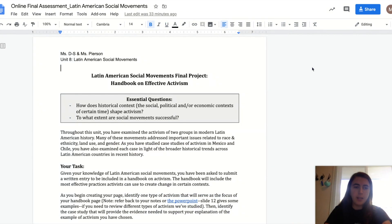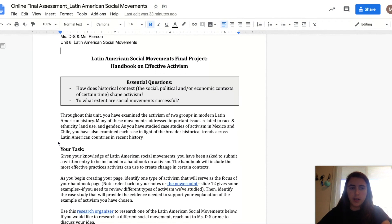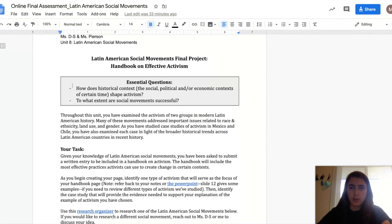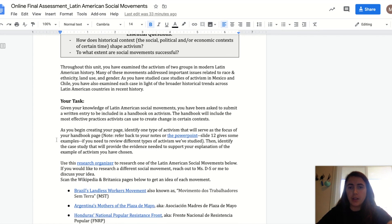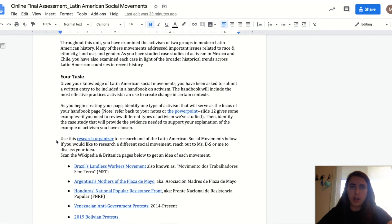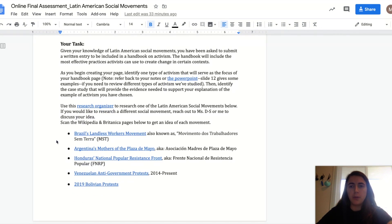So I'm on the handbook page. Basically, you'll see that this handbook lists some of the essential questions for our unit — the two essential questions: how does historical context shape activism, and to what extent are social movements successful? As you can see, when you carefully read through this handbook page description that we wrote for you, there's a description of where you've been so far and then your task.